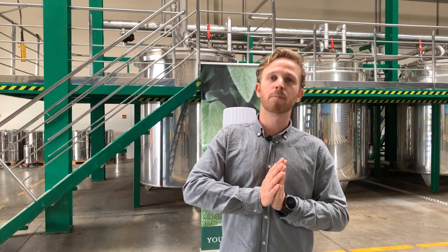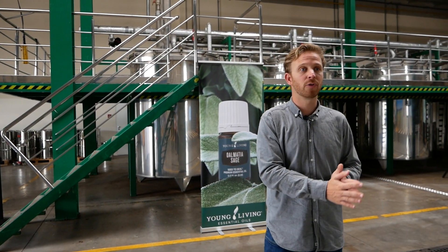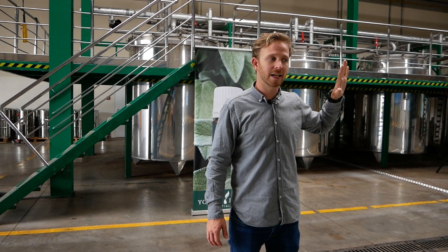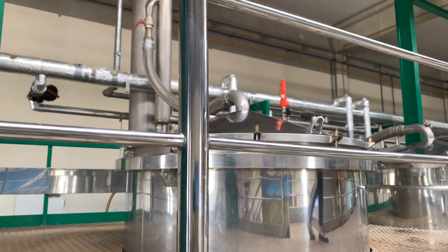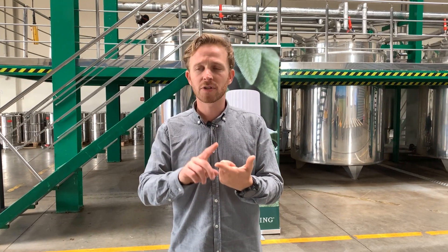Without steam we could extract the oil, but it would demand much higher temperatures, which would harm a lot of the molecules inside that oil. So steam is really important for extracting a quality oil. There's also a lot to control — we need very low pressure so that we don't harm or alter any of the molecules.